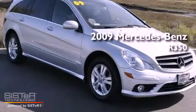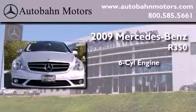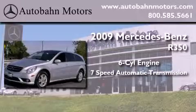This is a certified pre-owned 2009 Mercedes-Benz R350. It features a six-cylinder engine, a seven-speed automatic transmission, and all-wheel drive.